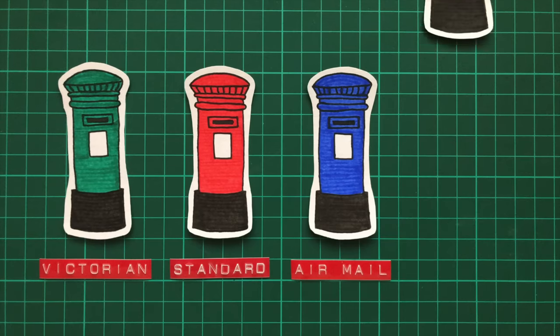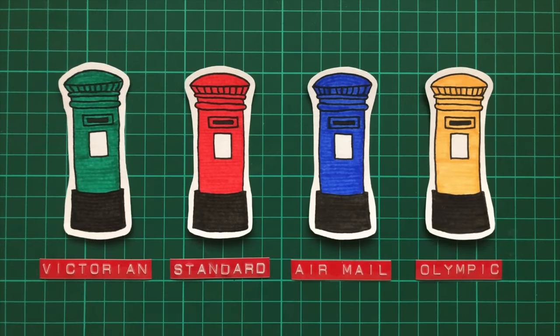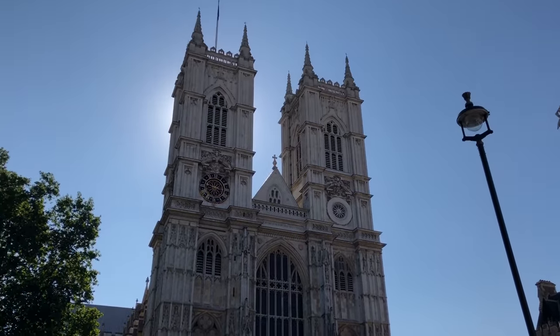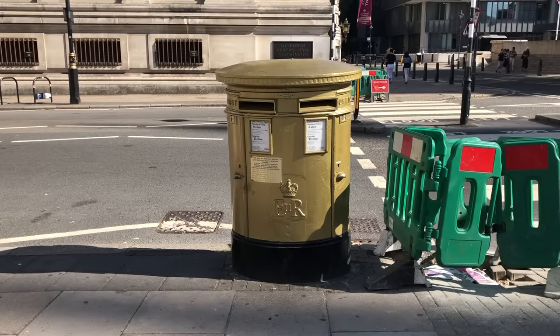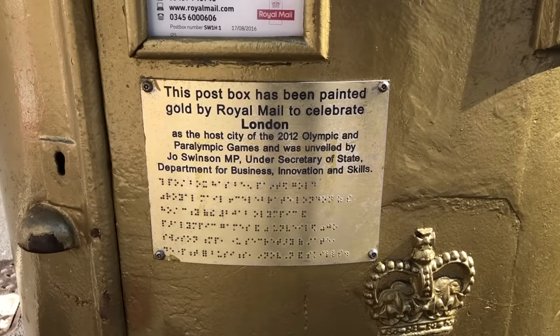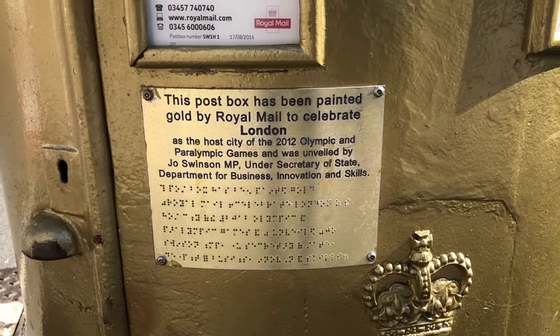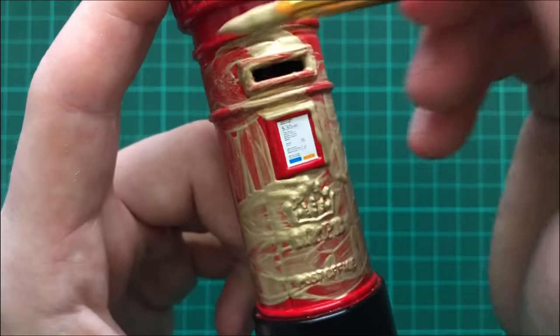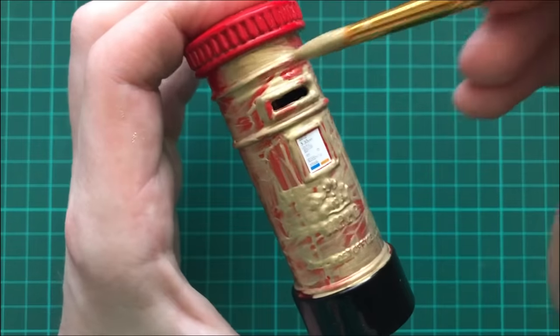But the ones I'm interested in have been painted gold. It started on the 24th of July 2012, when a double post box in front of London's Westminster Abbey became the first to be painted, in celebration of London's hosting of the Summer Olympic and Paralympic Games. This became the flagship for what saw over 100 post boxes across the British Isles painted gold.